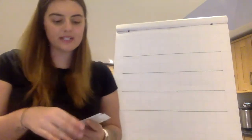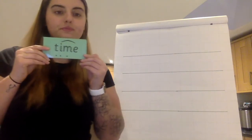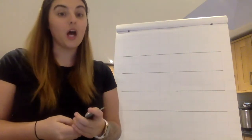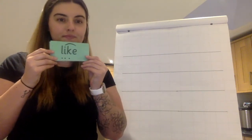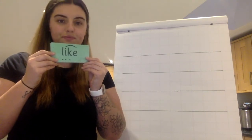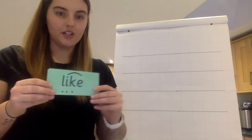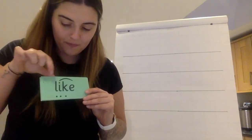Now we are going to read some words with our new sound I in them. When it's under my chin you are going to find the special friends, sound it out, and then when I push it out I want you to tell me the word. Are you ready? Special friends. Sound it out. Read the word. Good job. I — like.